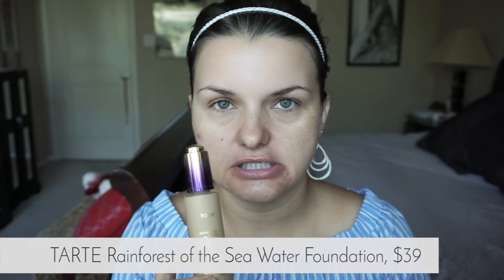Hi ladies and gents, hi my beauty lovers! How are you doing? Today we are going to compare two foundations. The first one is the Tarte — I already took it out of the packaging — it's the Rainforest of the Sea.